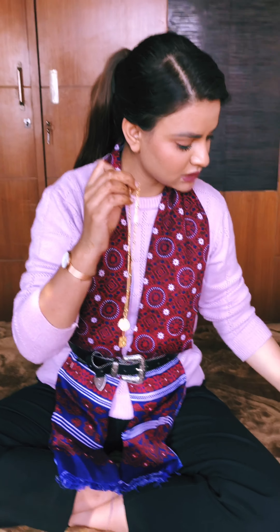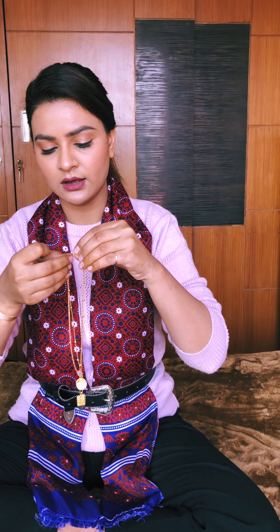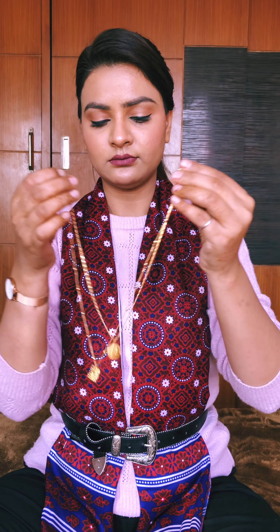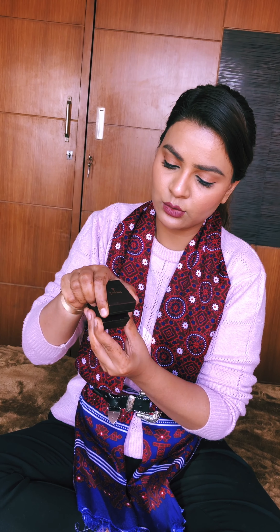The box is from Mr. Jewelers — they are also in Karol Bagh. I'll just wear it. H&M has the same design — see, it's going to look like this. I just love it! Thank you so much, Mommy, for gifting me this — I just love it to pieces.